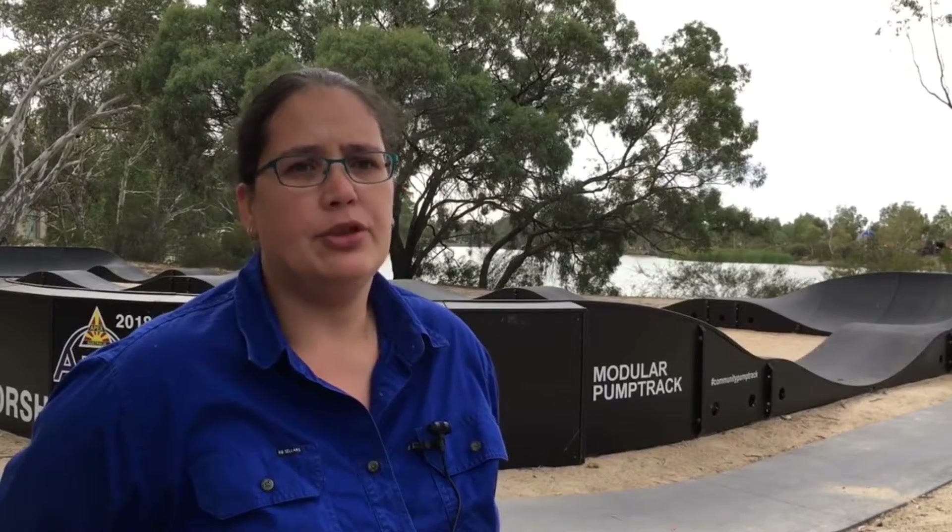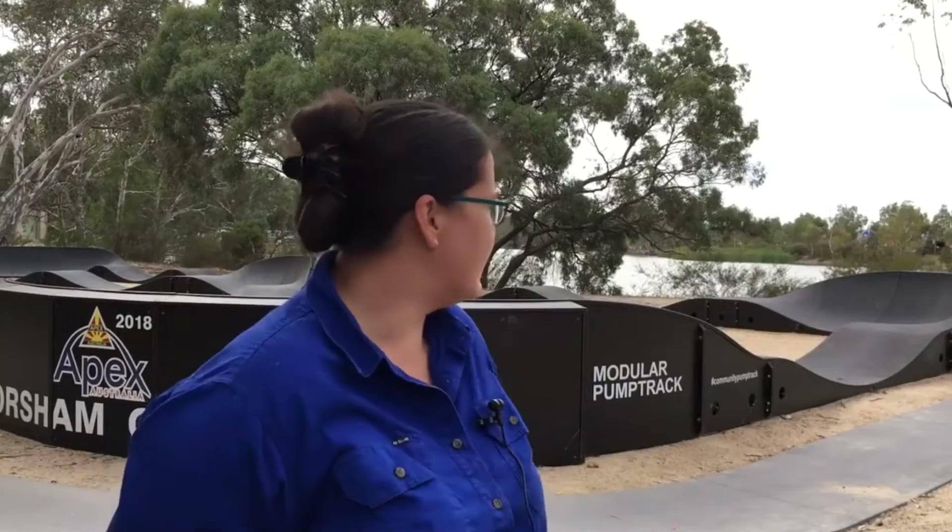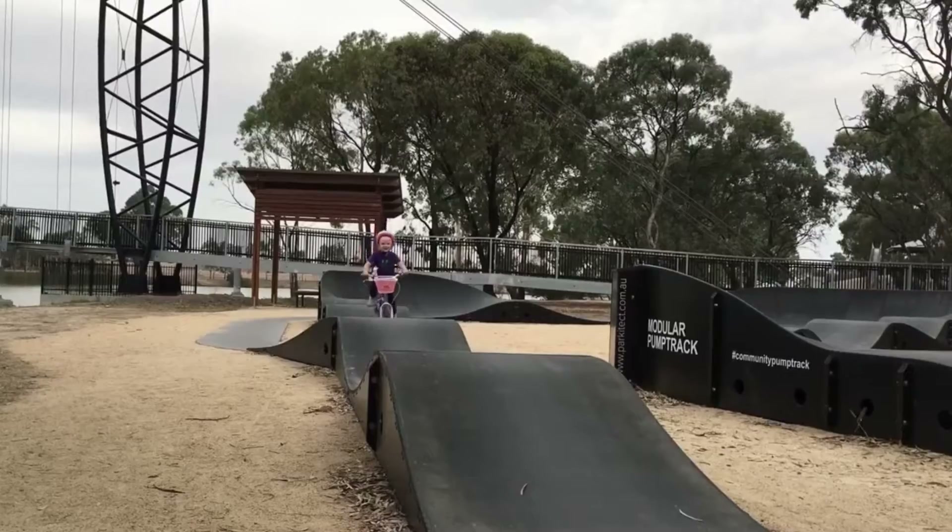These guys raised all the money to procure the pump track, they ordered it, they installed it. The idea of the pump track was to create a space for all aged groups to come and enjoy and burn off some energy.